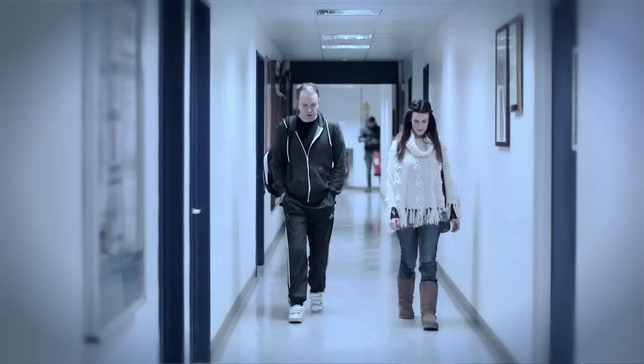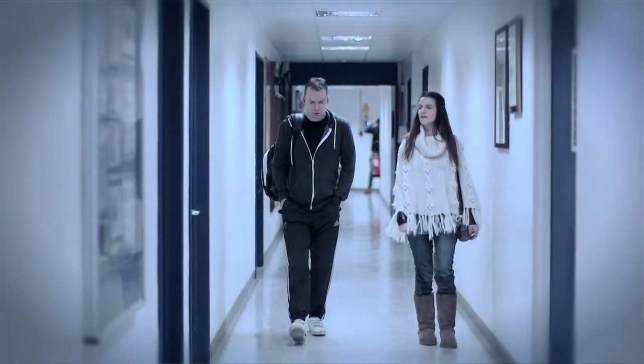It makes it very difficult to be mobile. It makes it very difficult to sleep. It makes it difficult to eat because it affects you internally. It makes every part of your life difficult.